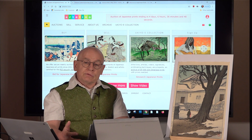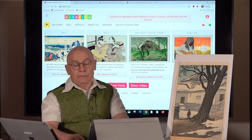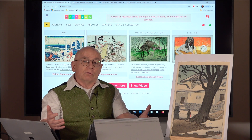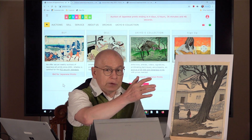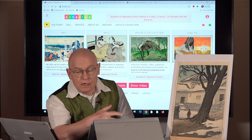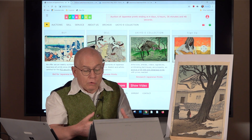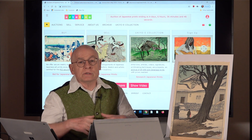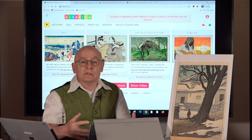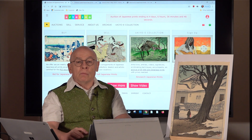Artelino was founded in 2001. Today is February 2020, which means we are already 19 years old. It's the first time that we have this design by Hasui in one of our auctions. Furthermore, this print was consigned directly by the estate of Robert O. Muller.